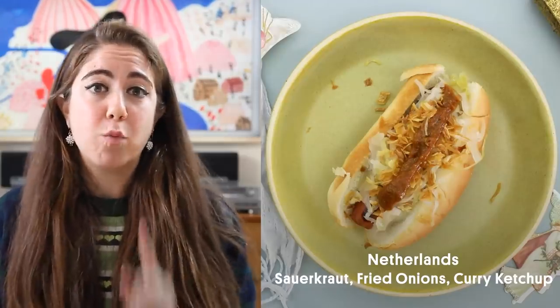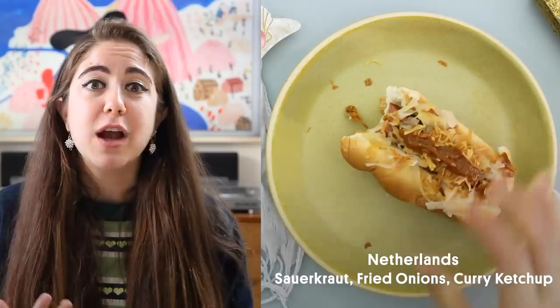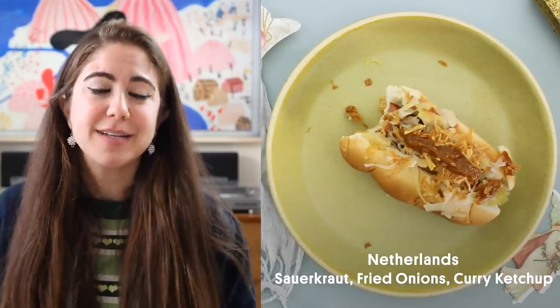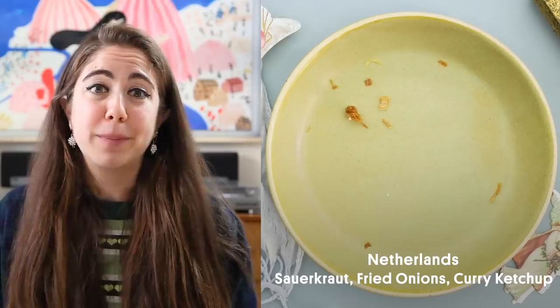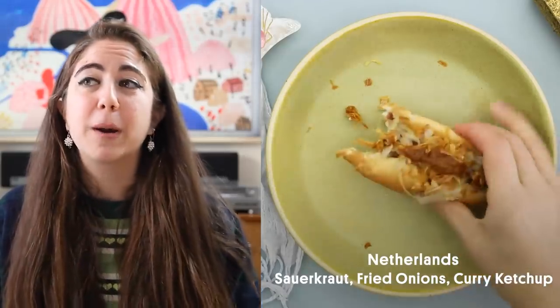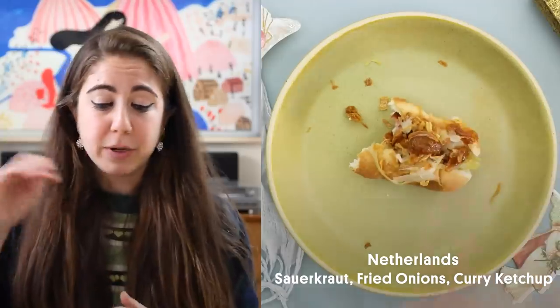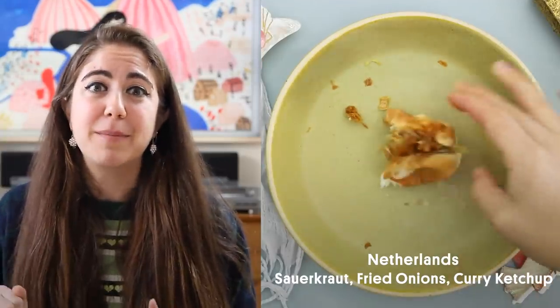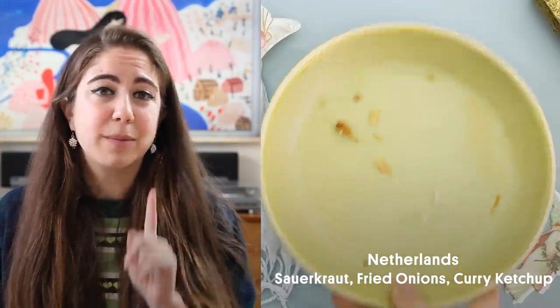Sauerkraut is my one true favorite topping on a hot dog, so already love it. The crunchy onions are my favorite — I have a whole tub of them and I stand by them. But the curry ketchup I have never had before. I don't know why they don't sell it pre-made in America, but just by putting a little bit of curry powder in my ketchup I was able to make it and it was amazing. Just ketchup elevated.